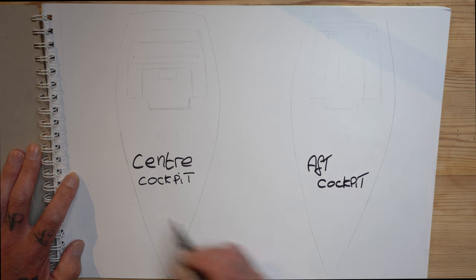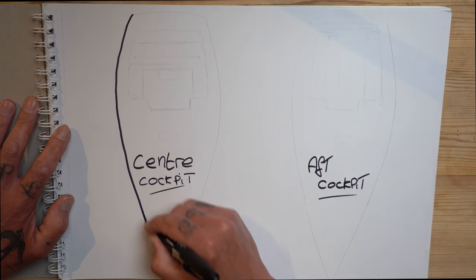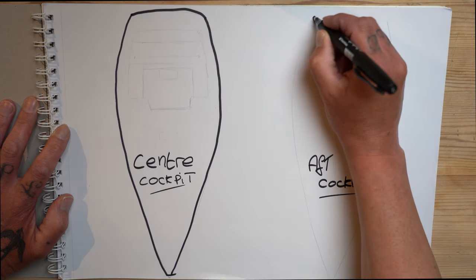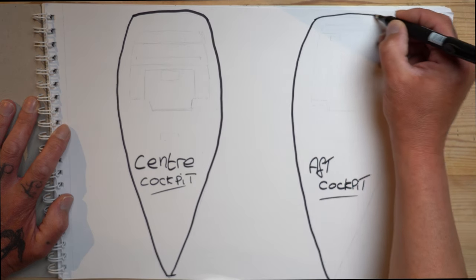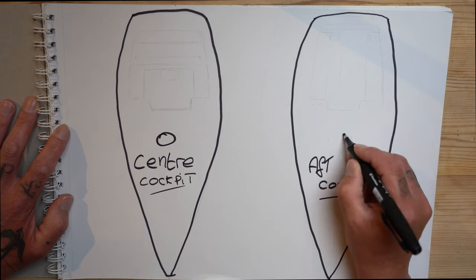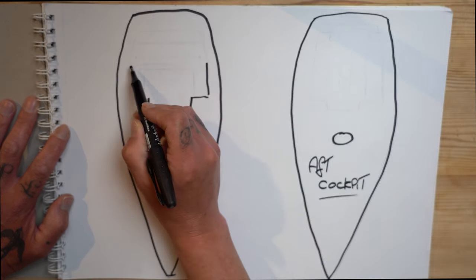The centre cockpit is clearly much more enclosed and much more protected. The bimini would obviously be smaller and therefore much cheaper to invest in. You have a central helm position and seating space on three sides. You have your entrance down into the saloon, and behind the centre cockpit you have your stateroom — the main cabin — which is a huge advantage for head height and space. You also gain a bigger engine space, making it much easier for maintenance and any repairs.